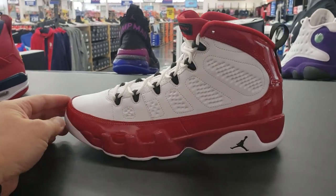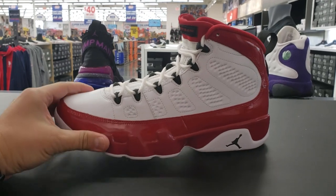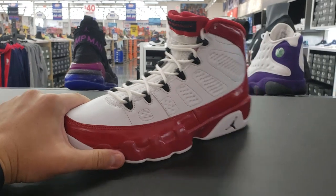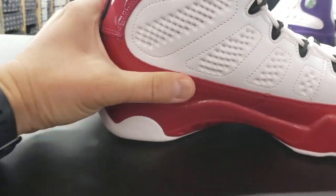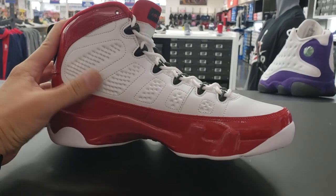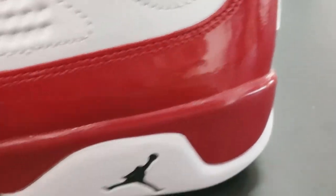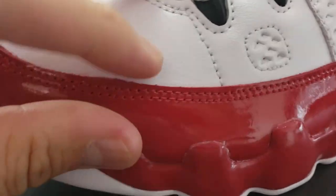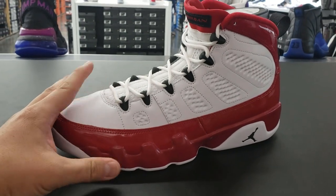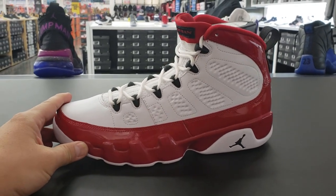Right next door we got the gym red colorway of the Jordan 9. I'm kind of mixed about these because I really do like the look — I love the silhouette — but they're just not super comfortable. Last time I tried them on they were very hard. The patent leather doesn't look very thick; it feels kind of thin. It reminds me exactly of the UNCs — pretty much the exact same look and build. At $190 MSRP, they look good, just wish they were a little more comfortable.